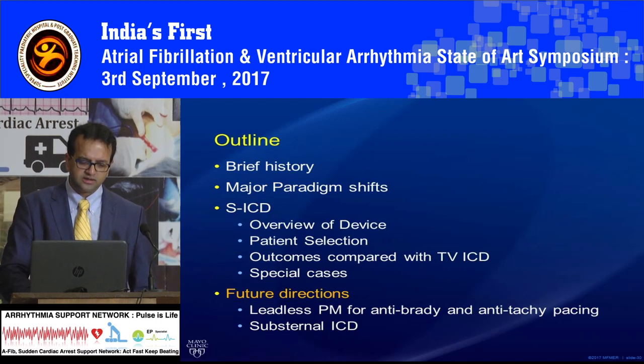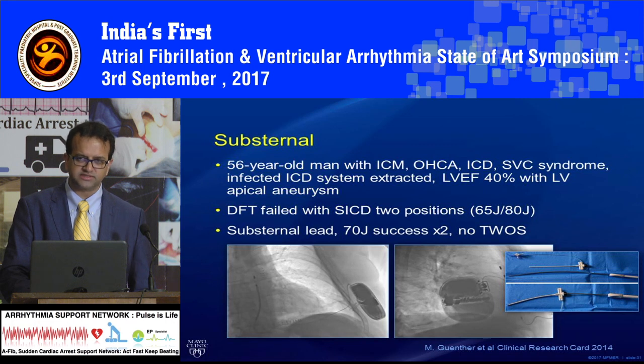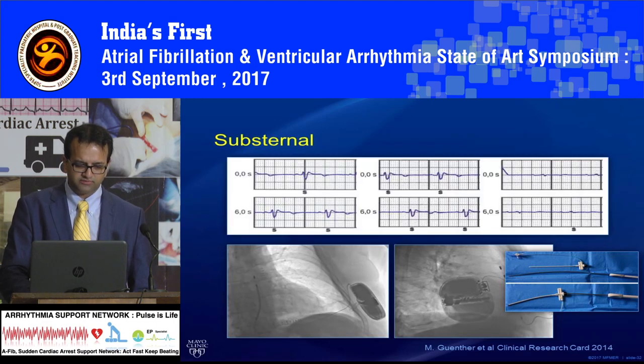Down the line, one of the things that really needs to happen with sub-Q ICD is that we need a way to pace it. For example, one patient we had failed his DFTs — meaning the device was going to fail giving an appropriate shock. You can be a little smart with it and move the leads around; in his case, we put his lead below the sternum, right on the surface of the heart, and had better DFTs that way. That worked out really well.